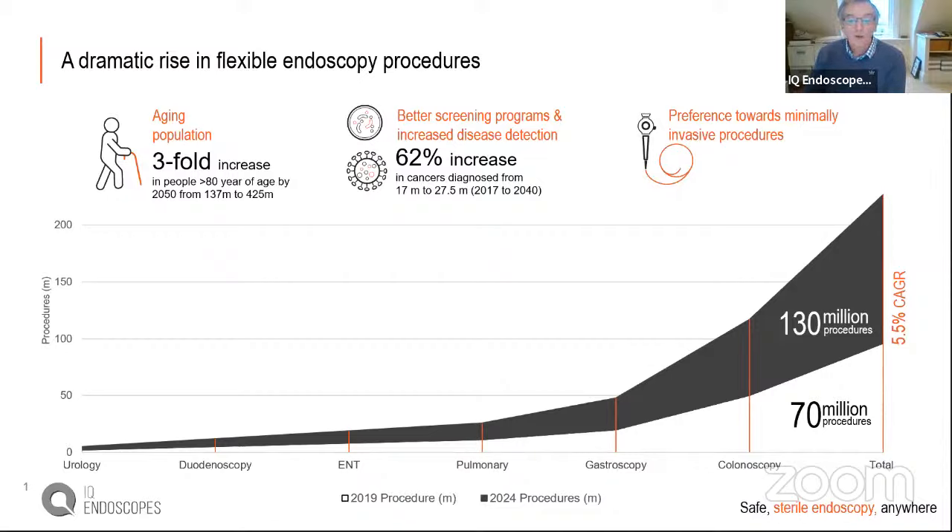Why single-use endoscopes? The graph shows exponential growth in endoscopy due to aging populations, screening, and rising rates of gastroenterological diseases worldwide as people move to Western diets. The rate-limiting step, based on Patrick's experience, was the scope itself. The founding vision — drawn on the back of a beer mat five years ago — was: if we can make a single-use endoscope for $100, we have a business. Five to six years later, they're making one approaching that price.